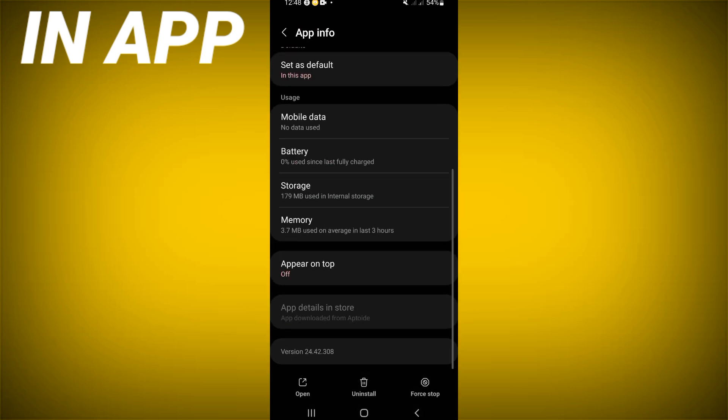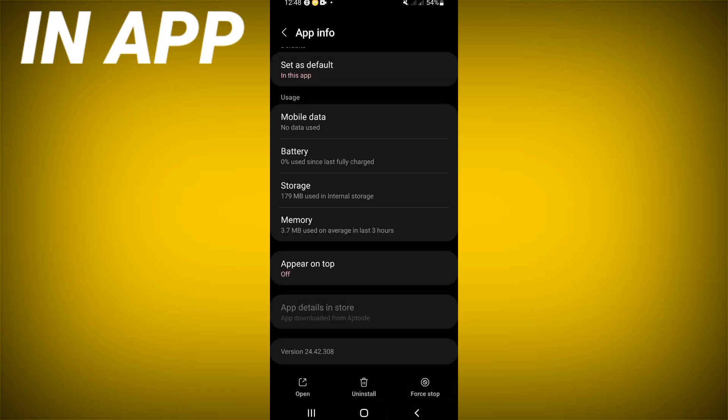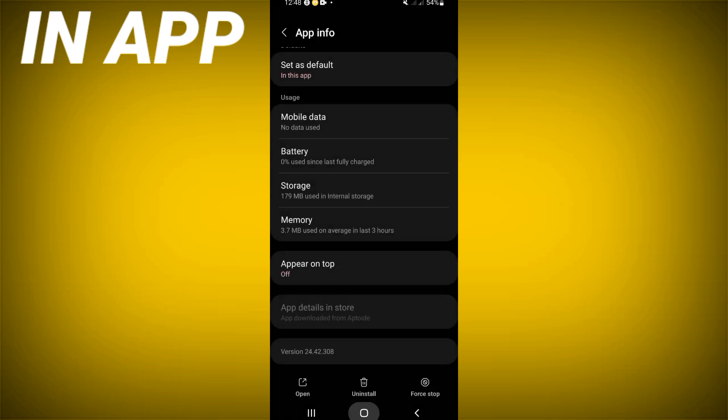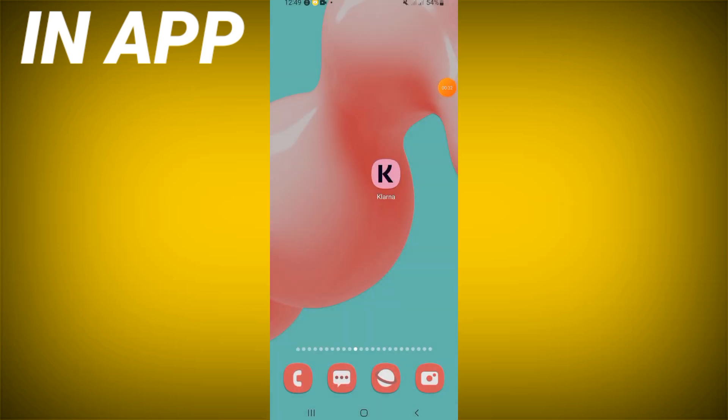Scroll down and access the list, click on Storage, click Clear Cache, then go back and click Force Stop, and click OK. Now you just have to go to the Play Store or App Store, update the Klarna app, and restart your phone.